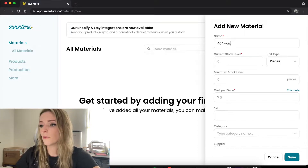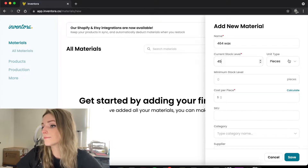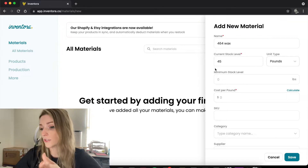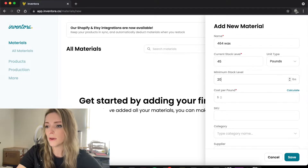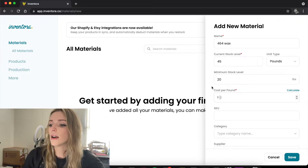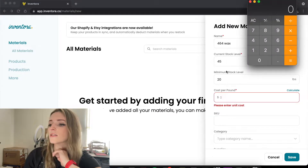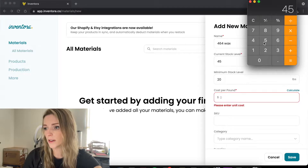To show you, I'm going to add two materials. Let's do a 464 wax — say we bought a 45-pound box. It's really important that you choose the correct unit type when you enter this stuff, and you'll see why in a minute. The minimum stock level is whenever it gets down to a certain amount — let's say 20 pounds — it'll turn red, which lets you know that you need to buy more. For cost per pound, let's say you spent $100 for a 45-pound box: you'd do 100 divided by 45, which is $2.22.